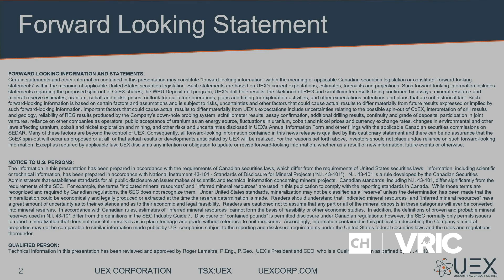We probably have the widest, most interesting portfolio of uranium projects in the Athabasca Basin, and we have a little sweetener on cobalt as well, which we'll talk very briefly about. We will be making forward-looking statements, so please keep that in mind.